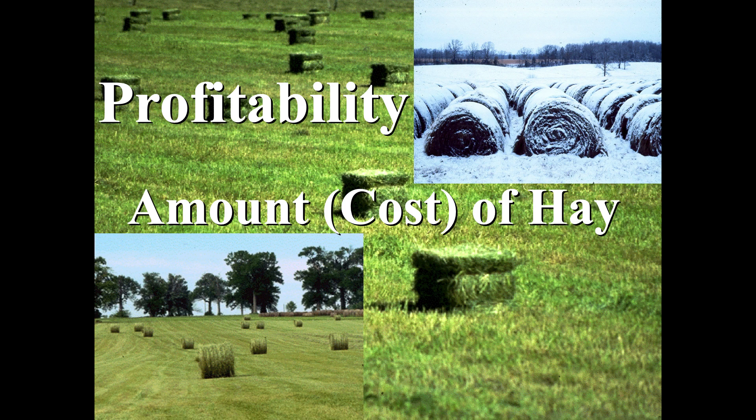The shorter the hay feeding season, generally the more you're going to make. Greg will talk about bale grazing and things like that tomorrow. But again, pretty much a universal statement: if you want to be profitable, if you can limit the amount of time that you're feeding hay or concentrates, you're making more money.